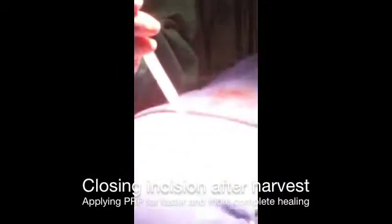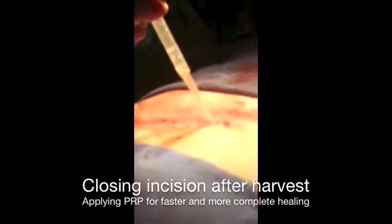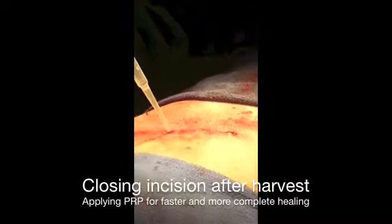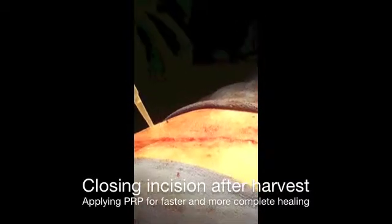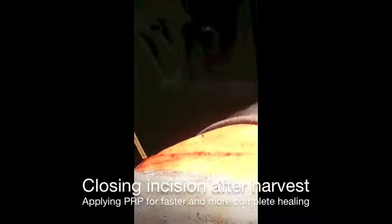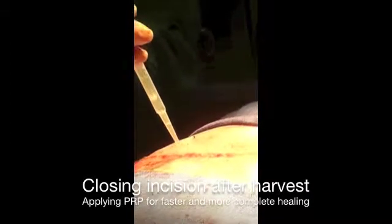It's wonderful stuff. Most of the dogs that I've done my procedure on, you can't find a scar. The owners will come back and say we can't find where you did it — once the hair grows back, we look for the scar and we can't find it.